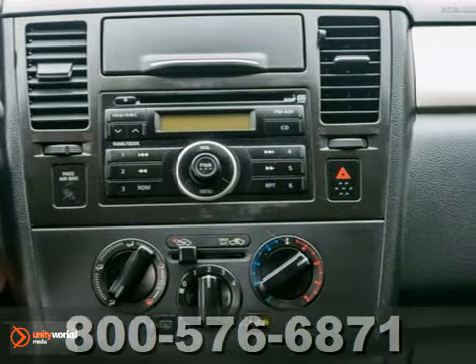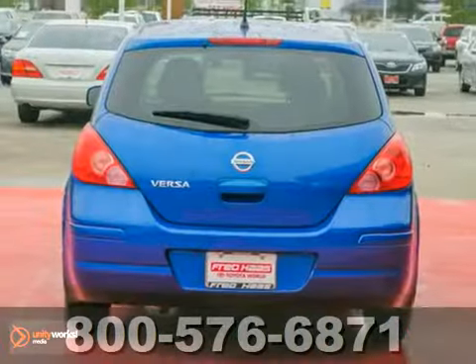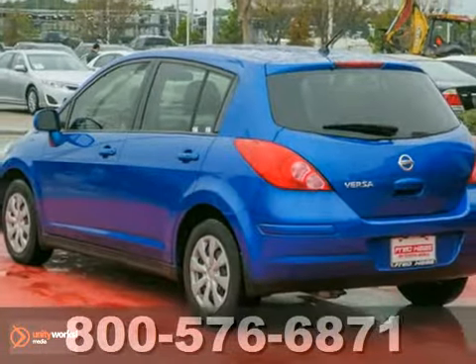This one-owner vehicle has a warranty, and it's just so attractive. So if you're looking for a nice and zippy ride, make sure you see this one before you buy.